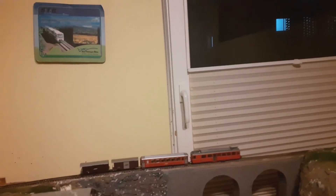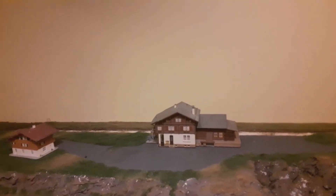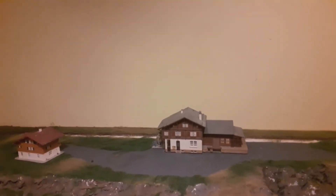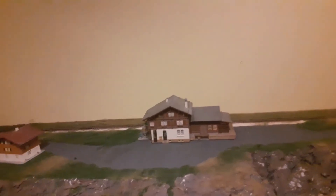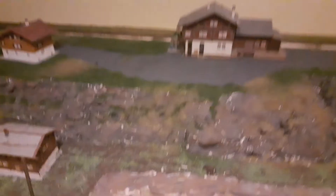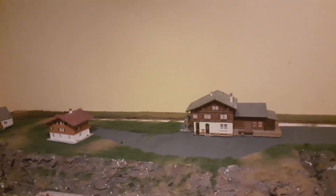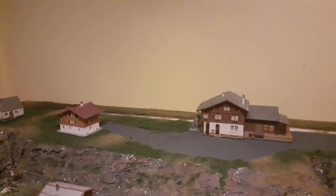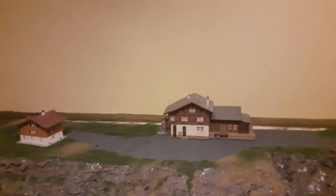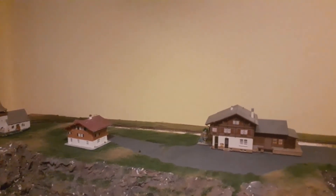Lassen wir den Zug mal fahren. Vorher möchte ich noch sagen, was als nächstes ansteht. Nächstes Wochenende werde ich mich um den Bahnsteig kümmern und hier unten auf der nächsten Etappe begrünen, weil ich dann schon zwei Abschnitte begrünt habe. Der Bahnsteig kommt da oben noch hin. Wenn ich fertig bin, müssen dann nur noch irgendwann die Oberleitungsmasten hin, wenn ich wieder welche mehr geholt habe.